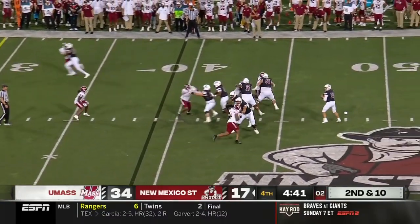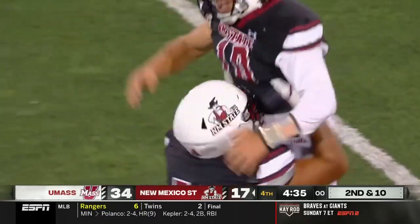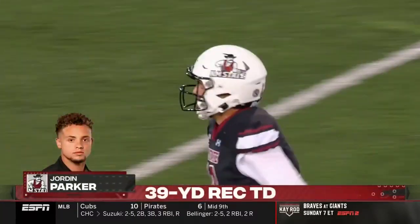Second and ten, four-man rush, Pavia airing it out to the end zone. Touchdown! A 39-yard strike to Jordan Parker. And there's still life for the Aggies.